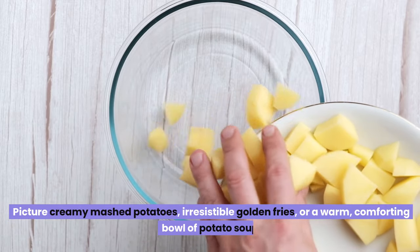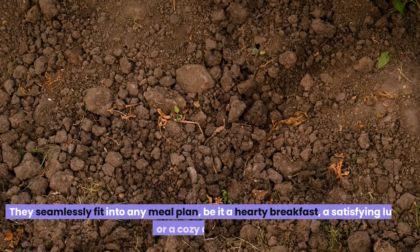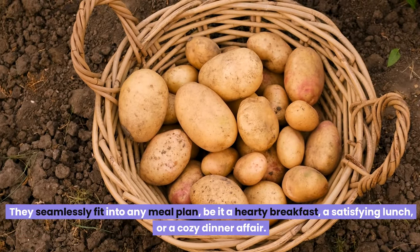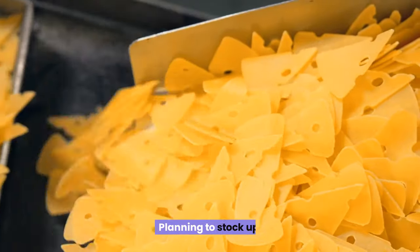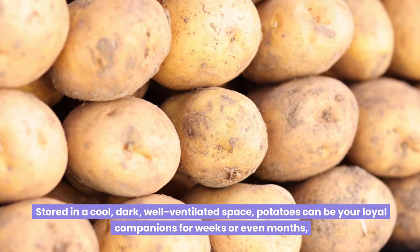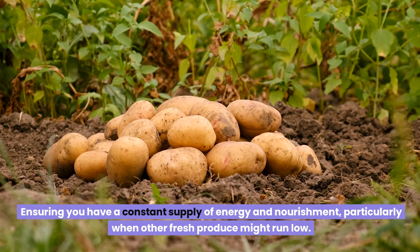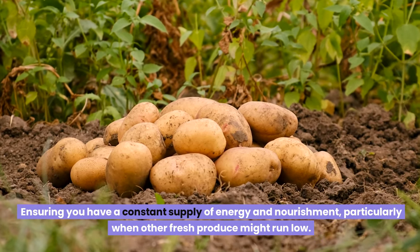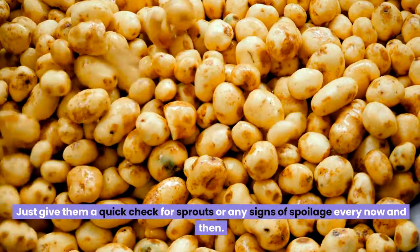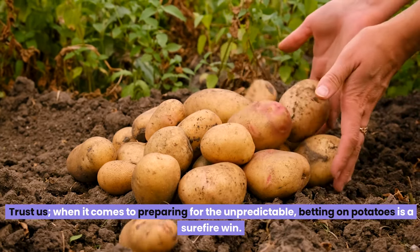Picture creamy mashed potatoes, irresistible golden fries, or a warm, comforting bowl of potato soup. They seamlessly fit into any meal plan, be it a hearty breakfast, a satisfying lunch, or a cozy dinner. When stored in a cool, dark, well-ventilated space, potatoes can be your loyal companions for weeks or even months, ensuring a constant supply of energy and nourishment — particularly when other fresh produce might run low. When it comes to preparing for the unpredictable, betting on potatoes is a surefire win.